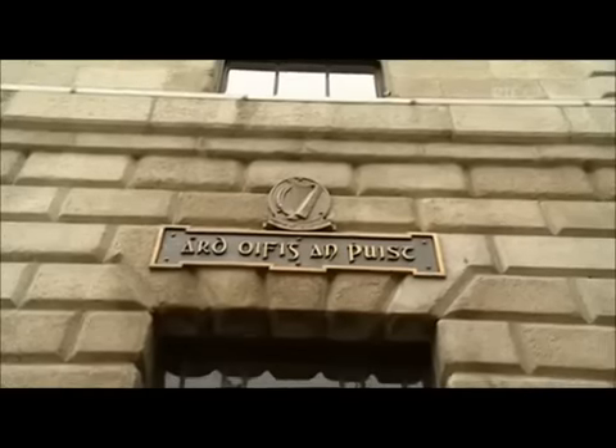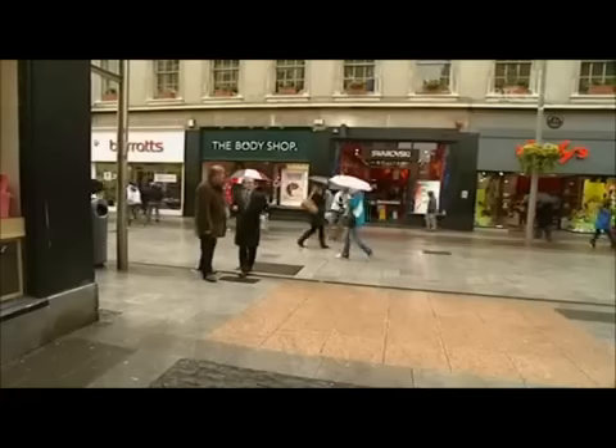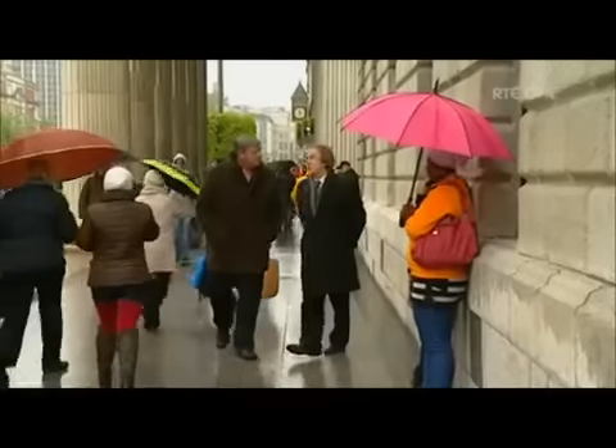The story of the 1916 Rebellion and what happened at the GPO is well documented, but we're not so familiar with what happened after the building was evacuated, which is why I've come here today to meet James Herron Connolly, great-grandson of James Connolly. This is the General Post Office, the iconic building of Dublin, where the leadership held this building for a week in 1916.